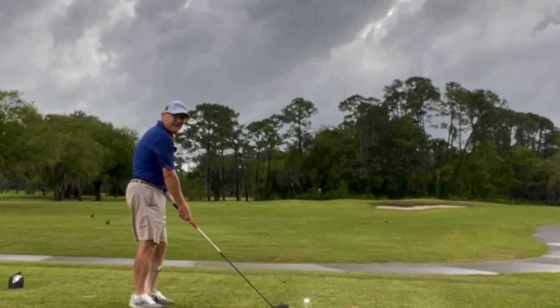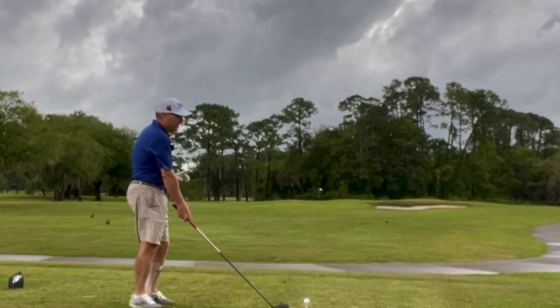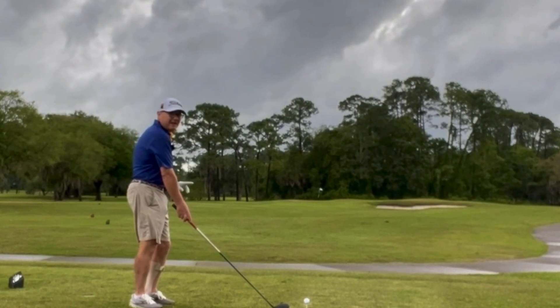Part 3, driver guy back out here at Deerwood. Number 12, going to play from about 145 today.